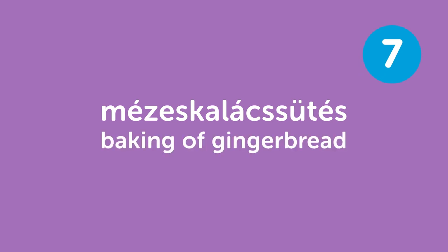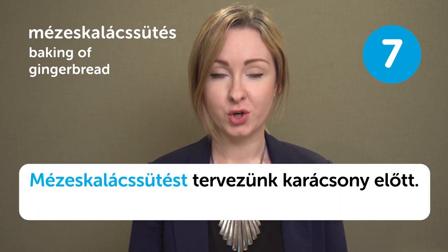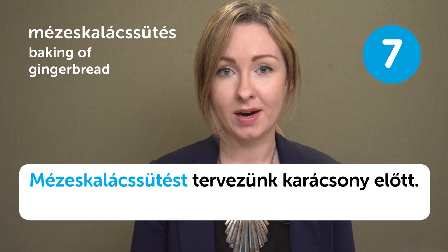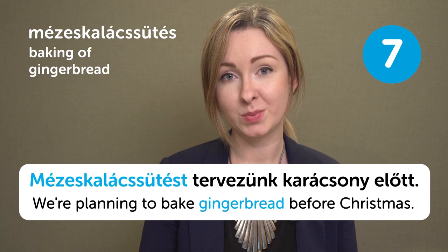Mézeskalácsütés — baking of gingerbread. Mézeskalácsütés — baking of gingerbread. Mézeskalácsütést tervezünk karácsony előtt. We are planning to bake gingerbread before Christmas.